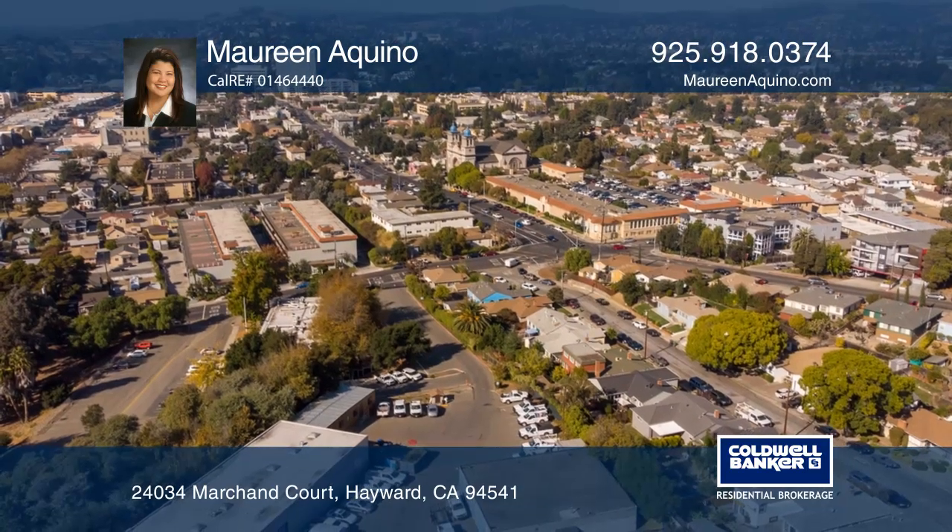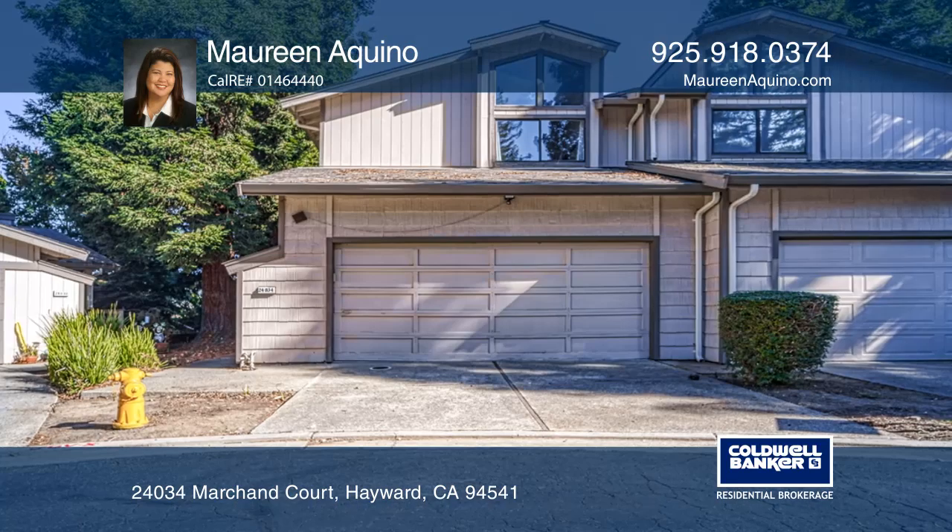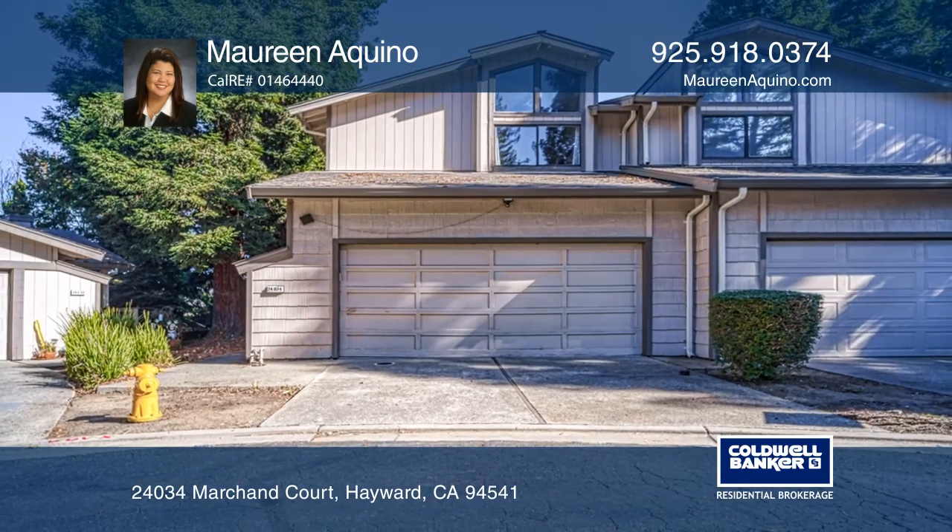Cozy up by the wood burning fireplace or unwind in the luxurious pool and spa. Don't miss your chance — plan a tour with Maureen Aquino today.